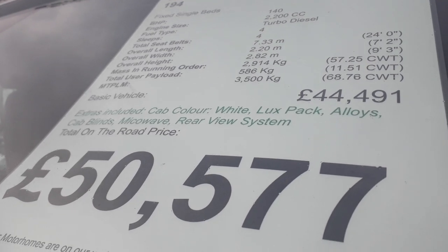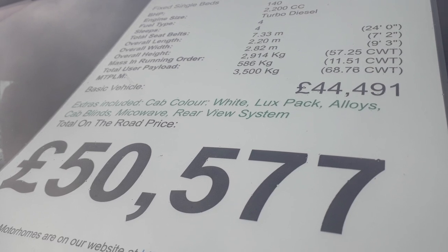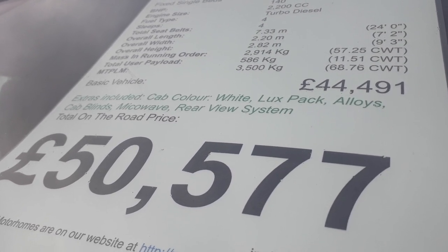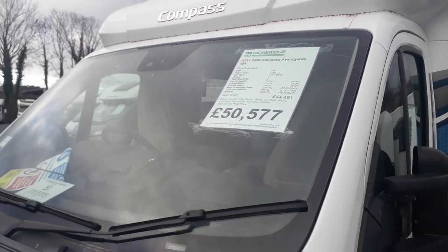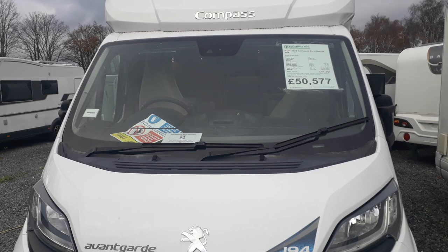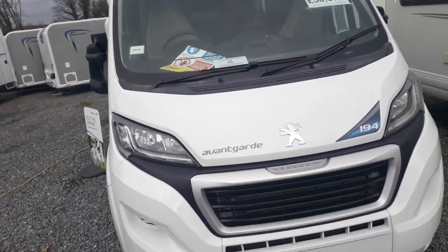Optional extras include the Luxe Pack: air conditioning, cruise control, twin airbags. It's also got smart alloy wheels, Remis cab blinds, factory microwave and factory reversing camera. So it's got all the factory options you'd want, and that's all in at £50,577 on the road. Let's have a little look around her, starting down the driver's side.